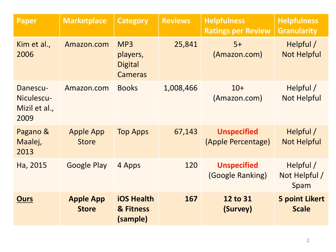In contrast, we've taken a sample of reviews from the iOS health and fitness category and conducted our own survey where we've distributed those reviews among participants and asked them to provide helpfulness on a Likert scale — telling us how helpful each review is — and we've collected a decent number of responses for every single one of those reviews.